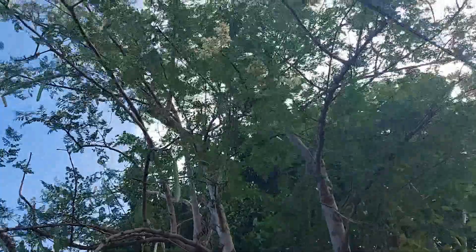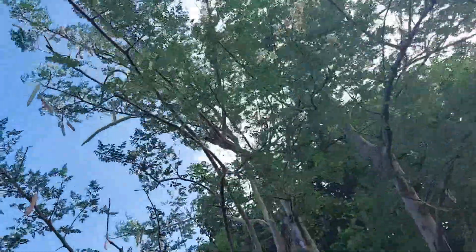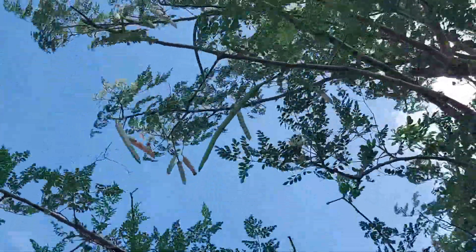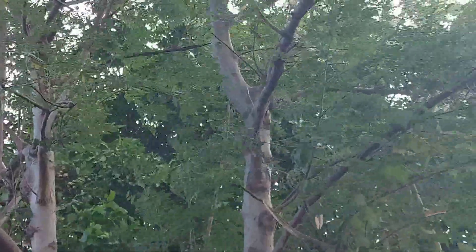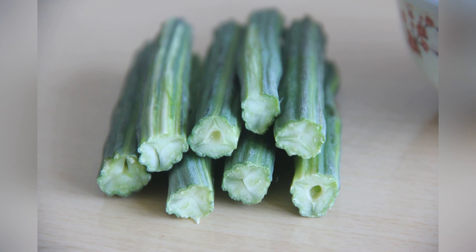Moringa is like this miraculous plant. Yes — they call it the miracle tree, that's the other name. Pretty much everything on it is good for you: the seeds, the bark, the flowers. Persons use the very young seed pods to cook with — you just cut it up like string beans, stir fry it, and it's very crispy and tender with a very good taste.